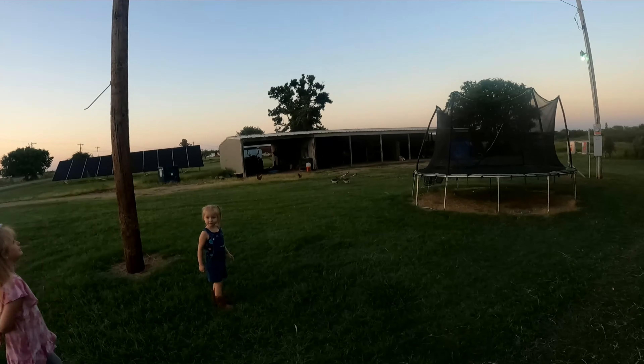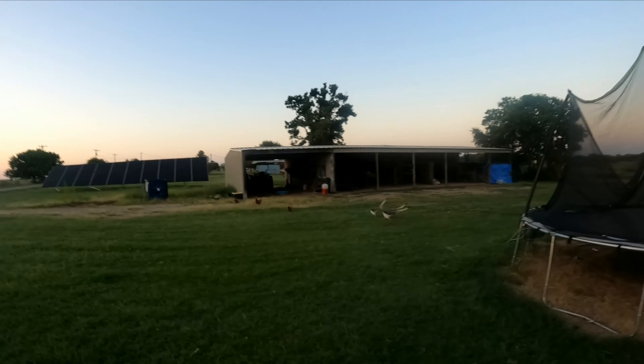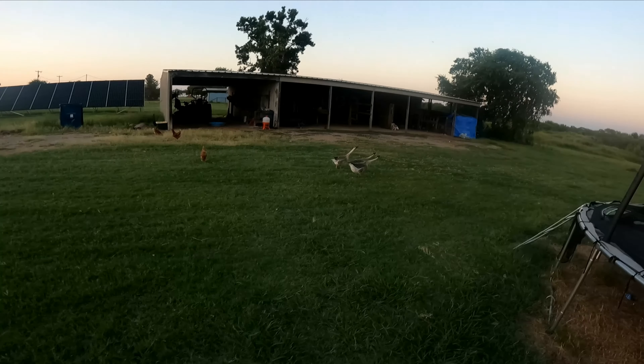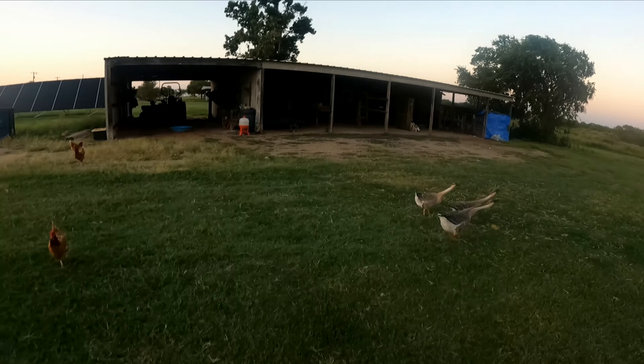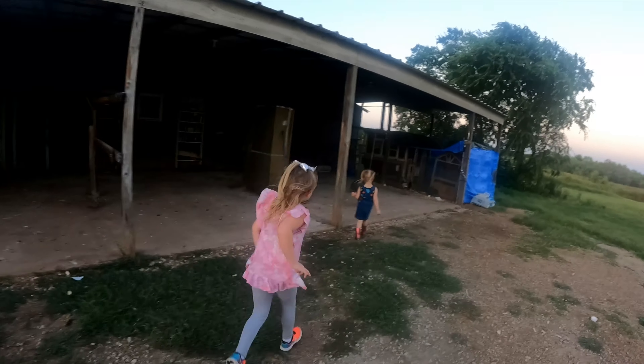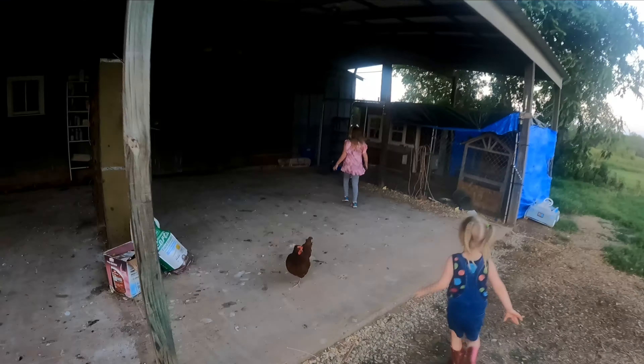Another night of nighttime chores. I have moved the guinea babies out to the chicken coop for safe keeping. We ended up losing another one, so I decided it'd be better if they stayed with the baby chicks out in the chicken coop. We're gonna go check on them, make sure they have plenty of food and water, and go from there. And of course feed the chickens and get the eggs.